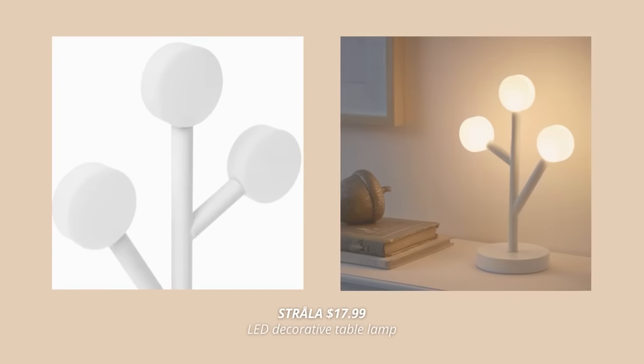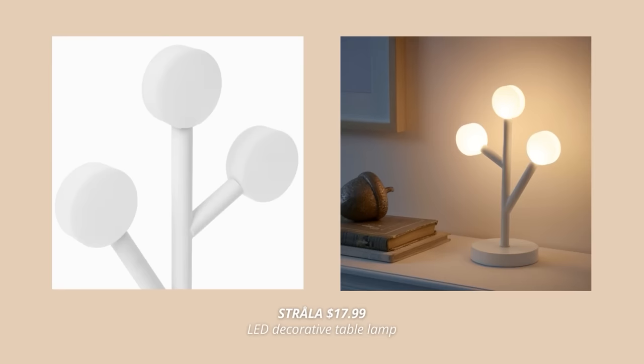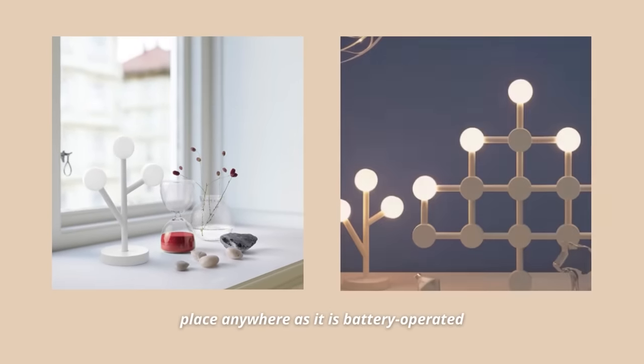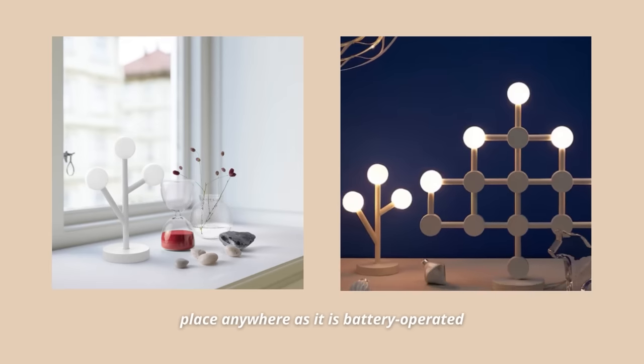Another lamp that's new at IKEA is this battery-operated LED table lamp. This one is part of the new Christmas collection, but it doesn't look too seasonal, at least in my opinion, so you can definitely use it throughout the whole year. I love that it's super easy to place anywhere as it is battery operated and doesn't need to be connected to main supply.